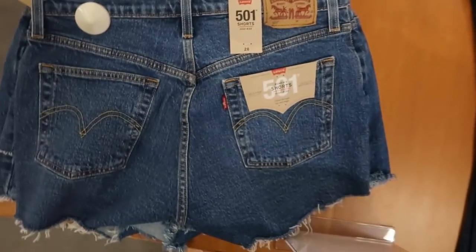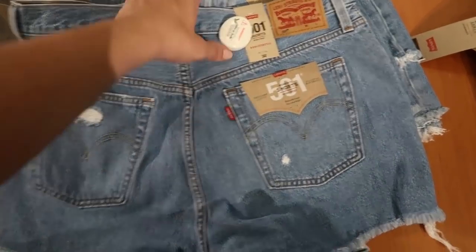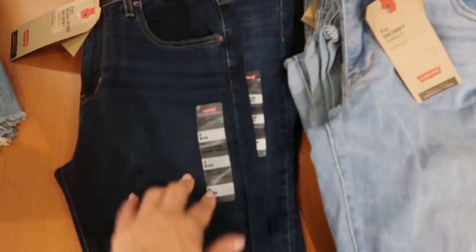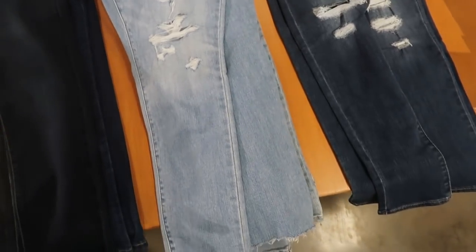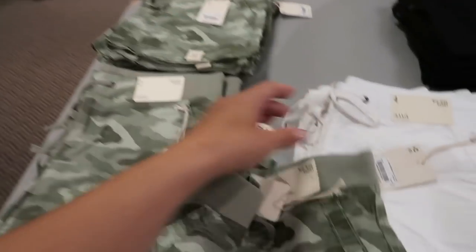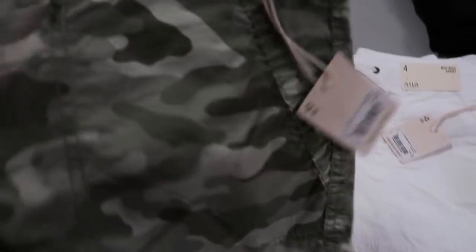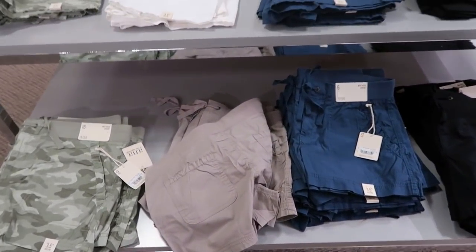Levi's are buy one get one 50% off. They have some cute denim shorts — these are $49.50 — and a high-rise mom short. Over here there are some jeans: a high-rise skinny ankle for $69.50, the same in a distressed lighter color, and the distressed in a darker indigo. I'm seeing some new shorts from Anna — they're a mid-rise pull-on. I love this camo pair; there's elastic around the waist and a little drawstring.